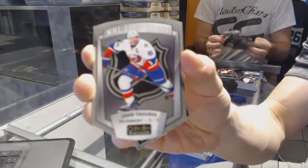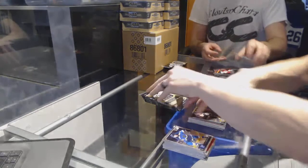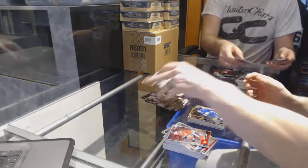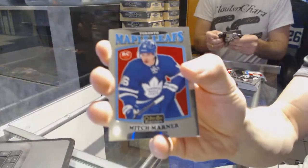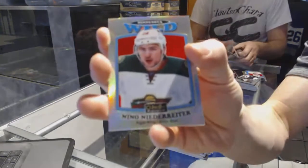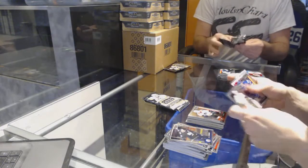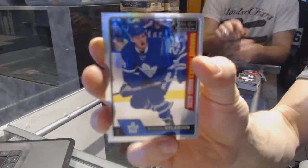We've got an NHL logo crest for the New York Islanders, John Tavares. And a marquee rookie for the Bruins, Brandon Carlo. We've got a marquee rookie for the Leafs, Connor Brown. We've got a retro rookie for the Toronto Maple Leafs, Mitch Marner. We've got a retro rainbow for the Minnesota Wild, Nino Niederreiter. And a marquee rookie for the Flyers, Ivan Proberov. We've got a marquee rookie rainbow for the Toronto Maple Leafs, William Nylander.